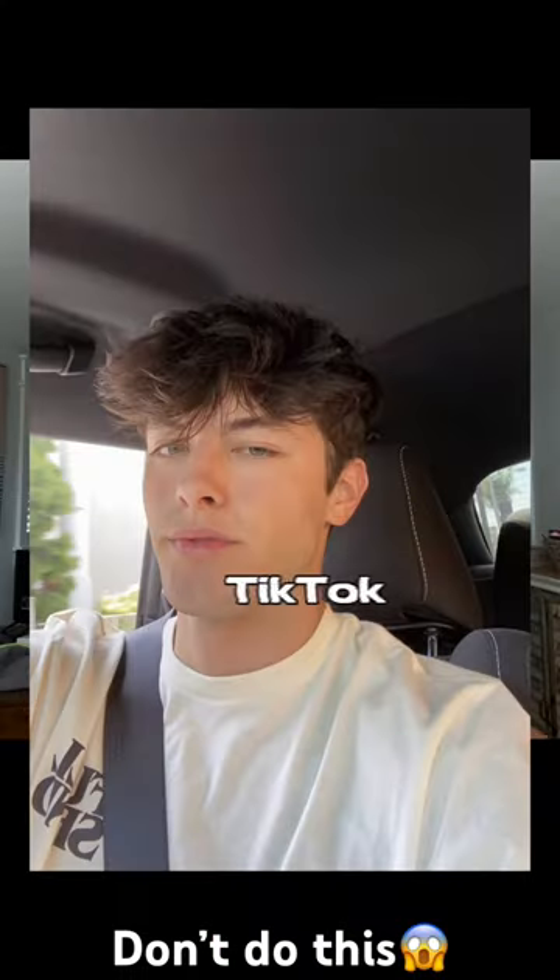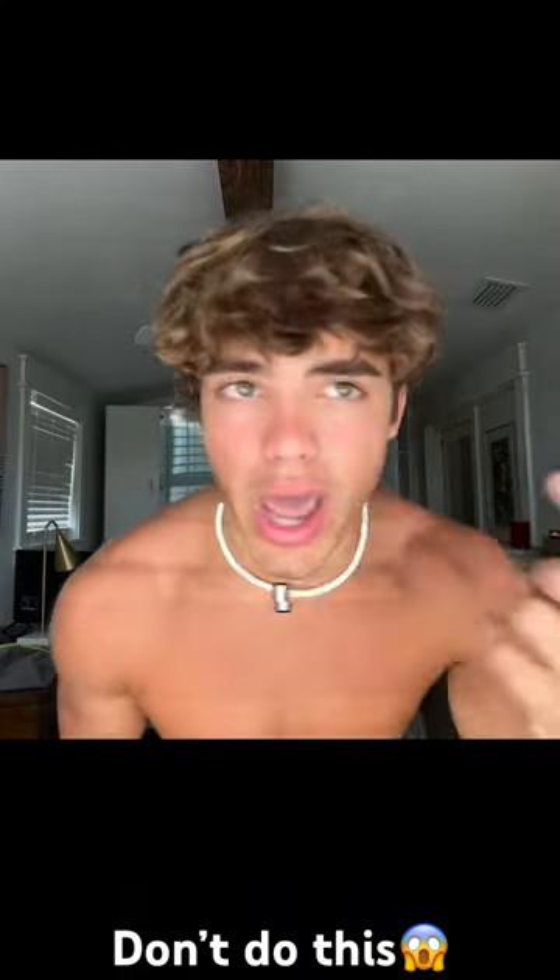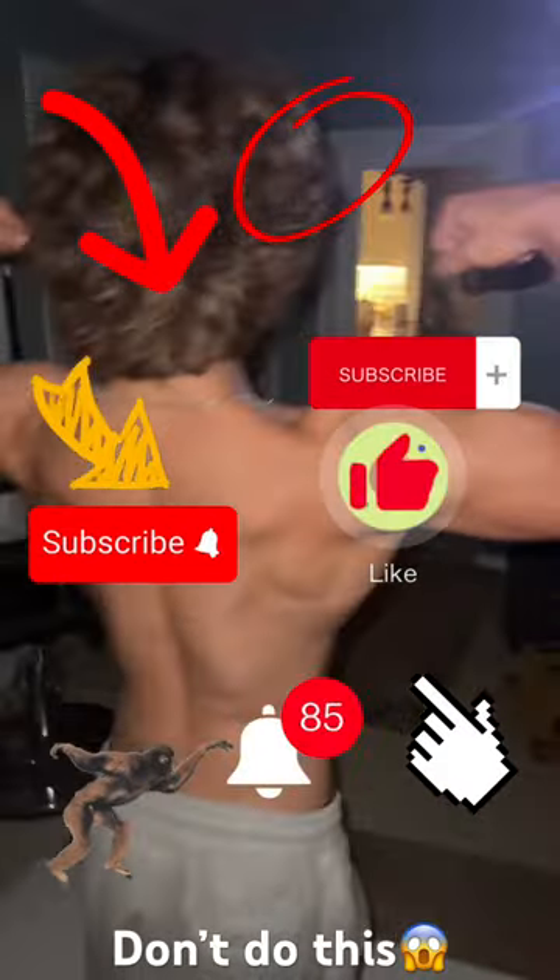If you want to, you can style it up kind of like that TikTok hair that everyone has, or you can style it down like what I have right now. I'll see you guys next time.